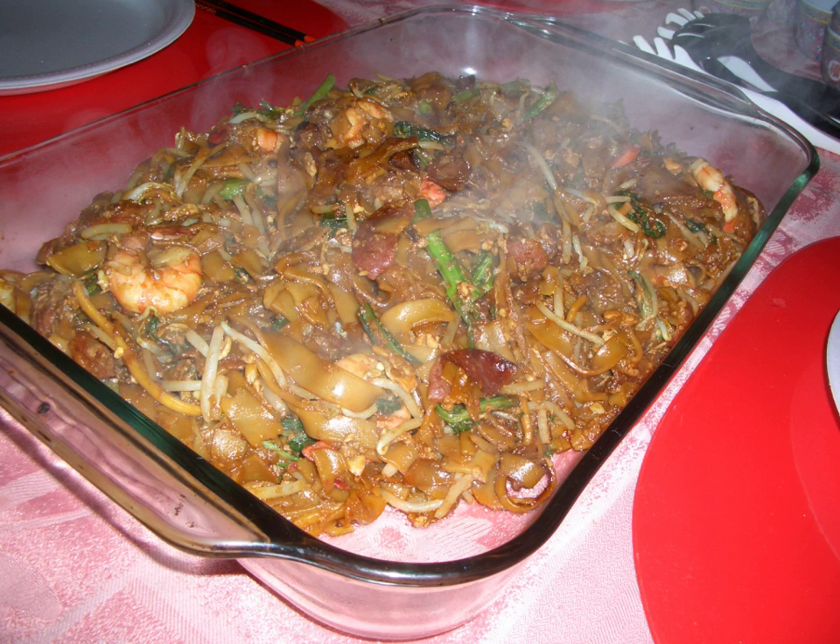It is made from flat rice noodles or kuei tiao of approximately 1 cm or about 0.5 cm in width, stir-fried over very high heat with light and dark soy sauce, chili, a small quantity of balachan, whole prawns, de-shelled blood cockles, bean sprouts and chopped Chinese chives.